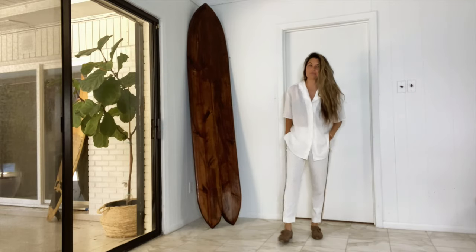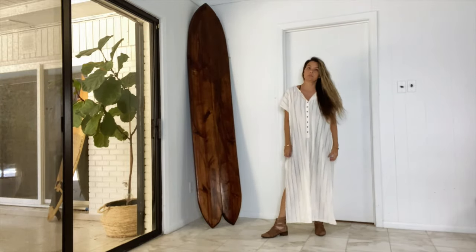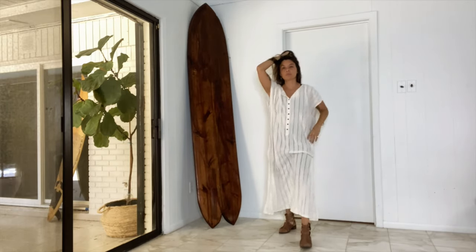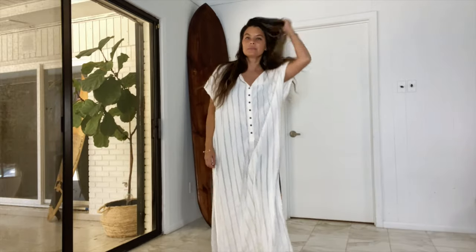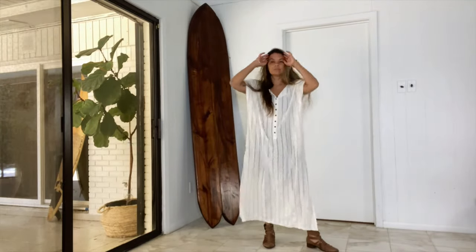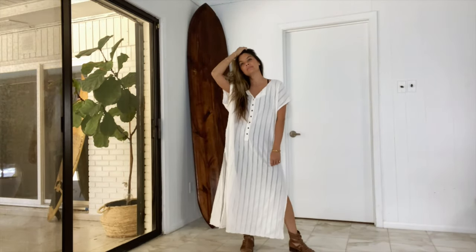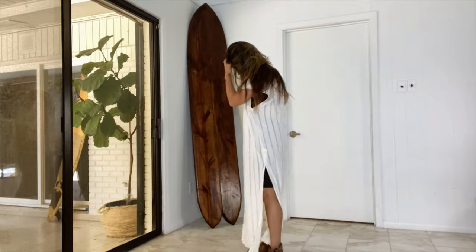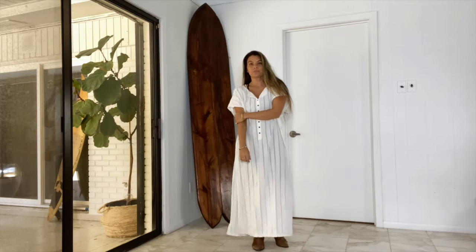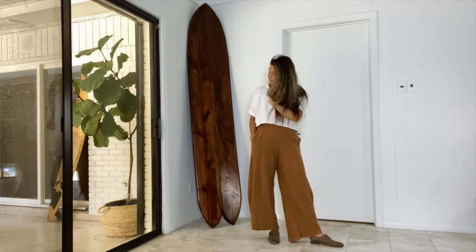Here we go again — same shirt, different pants. I got these pants at Zara a few years ago; sometimes they're baggy on me, sometimes they fit like this. I always pair them with an oversized white shirt. Brandi in a dress — don't be fooled, I'm wearing biker shorts underneath for extra comfort so I don't feel too girly. I got this dress at Free People and it's been perfect for work and hot summer days — I wear it running errands too.